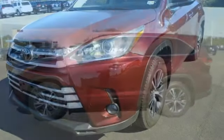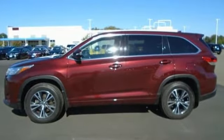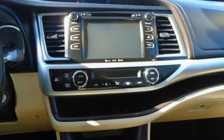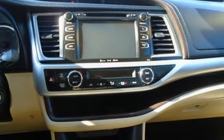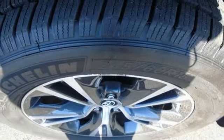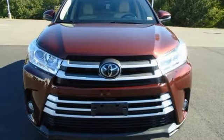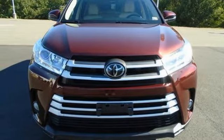V6 engine, manual tilting steering column, external memory control, manual telescoping steering column, wireless phone connectivity, voice activation, aluminum wheels, selective service internet access, and streaming audio. See what it can do for you when you take it for a test drive.